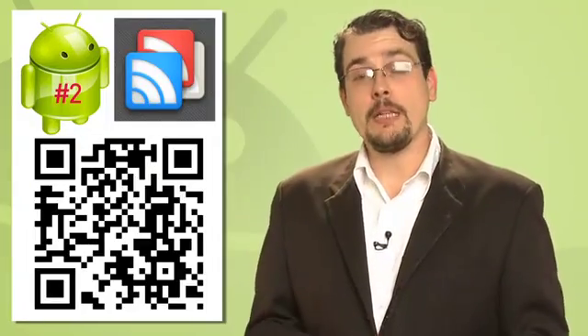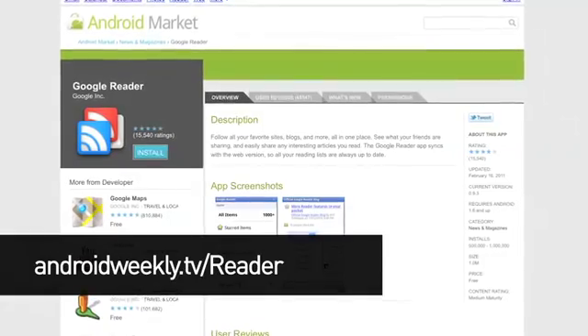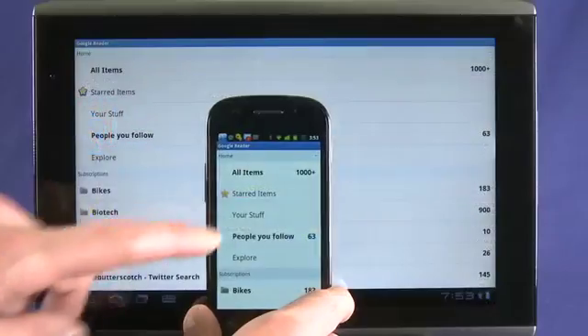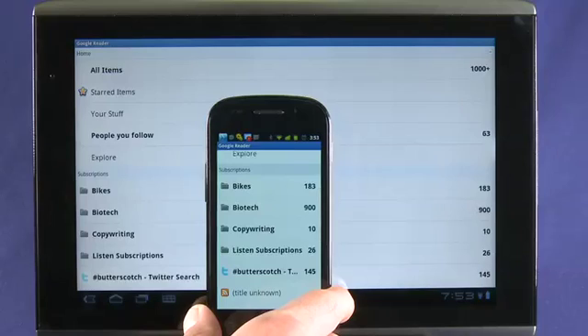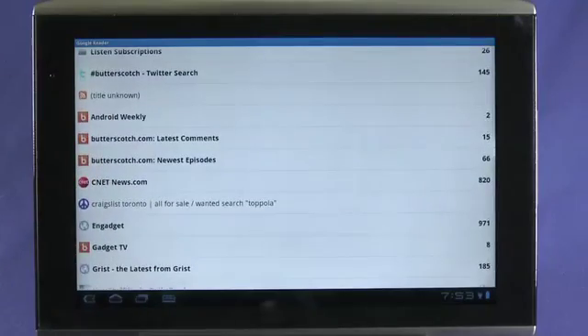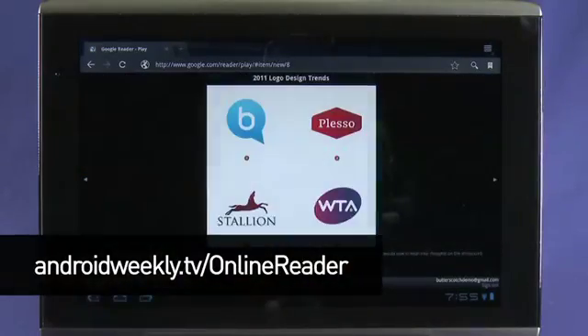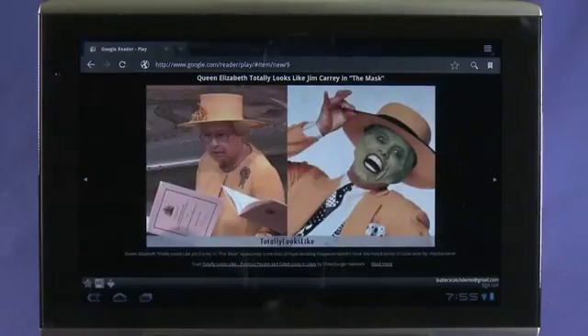Number two: Google Reader and Google Reader Play. Sadly, Google Reader isn't optimized for tablets — all you're really getting is the larger view on the same app you'll be using on your Android smartphone. That said, Google Reader is the single best way to pull all your news sources into one place. We'd expect Google to lead the charge when it comes to optimized apps for its tablets, but it doesn't in this case. For a more tablet-friendly view, fire up your browser and head to google.com/reader/play. Perhaps this is what the Google Reader app will become for Android tablets — here's hoping, because while Google Reader is very handy, it's hardly cutting edge.